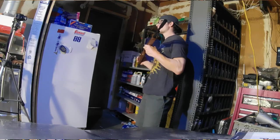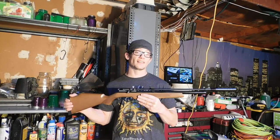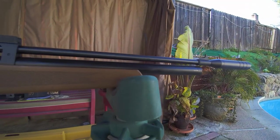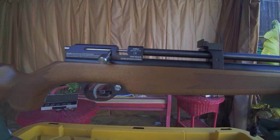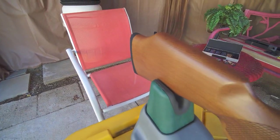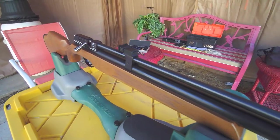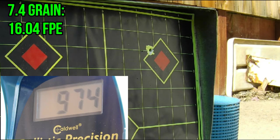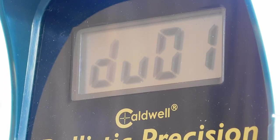Let's go ahead and see what it does over the chronys, see what we can do accuracy grouping wise, and see if there's any pellets in particular this gun does or does not like. We're going to start things off with the good old fashioned Gamo Red Fire — probably one of the most popular 177 rounds out there — and see if right out of the box the Stormrider likes it. The Red Fire has fared really well as far as the first group with a dirty barrel and open sights.